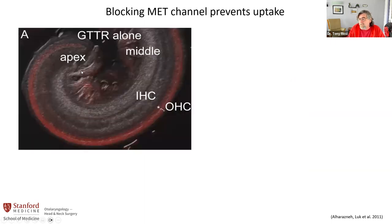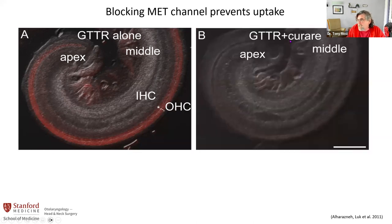The first test was we made Texas red gentamicin — an aminoglycoside that we could see. We weren't the first to do this; we got the recipe from Peter Steiger. This is now a cochlear explant, and you can see the red stripe — the hair cells — all taking up this gentamicin. If we block our favorite ion channel, in this case with curare, you can see that the drug doesn't go in. This suggested that hair cells are selected because they have this big channel that the drug can go through. If we can stop it from going through this channel, we would stop the ototoxicity.